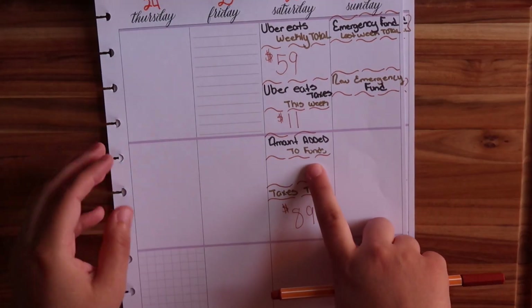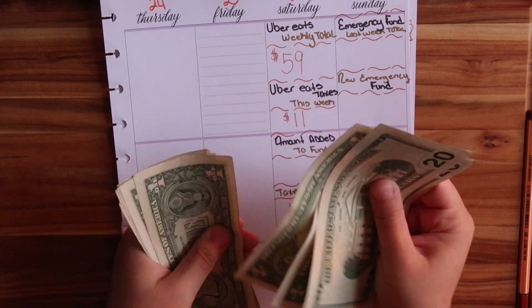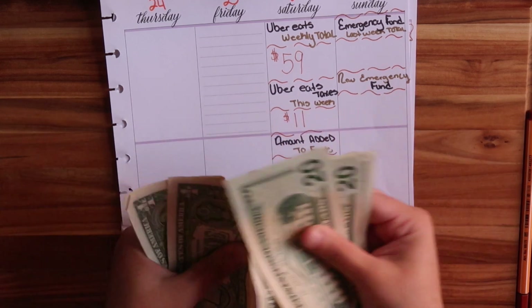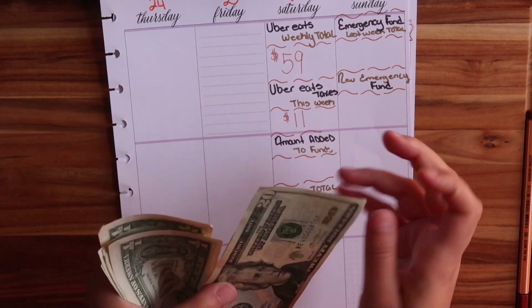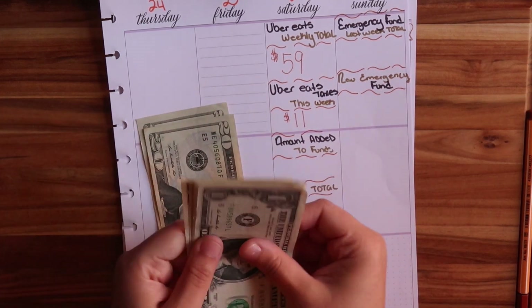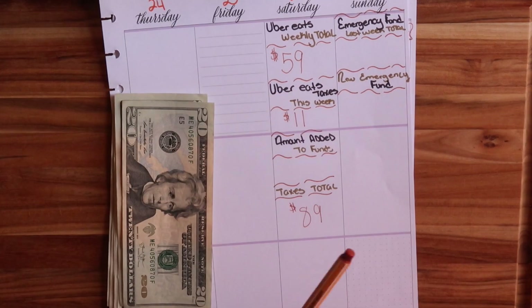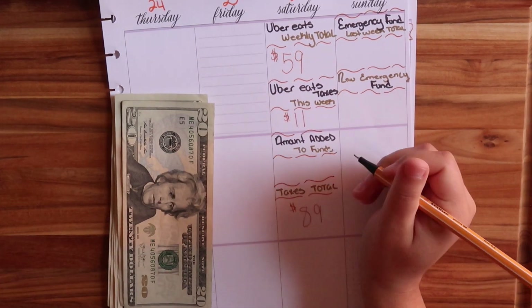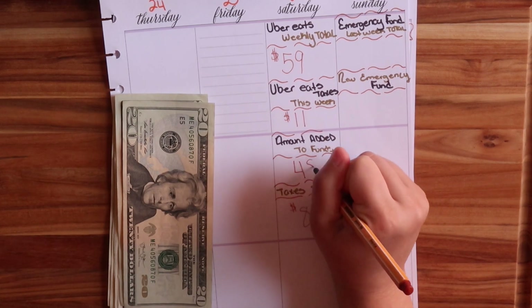Now we're going to be adding to my emergency fund. After taxes, I have left: $20, $40, $41, $42, $43, $44, $45, $46, $47, and $48. So $48 will be added into my emergency fund this round. That is awesome! Amount added for this week: $48.